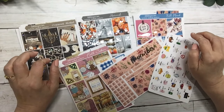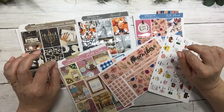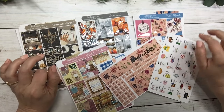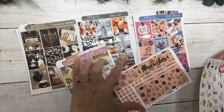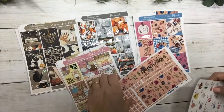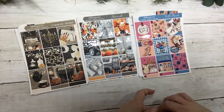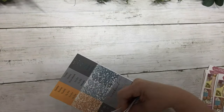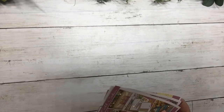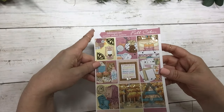Good morning everyone, this is Dawn with DEK Designs. I'm coming at you with new releases for today — we have four new kits, the November monthly, and wacky holidays. I'm showing all of these in foil, but we do have the non-foil option for ten-dollar seven-sheet kits.